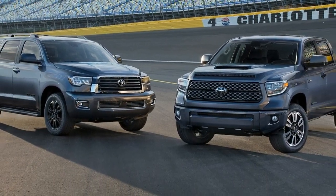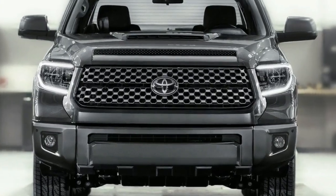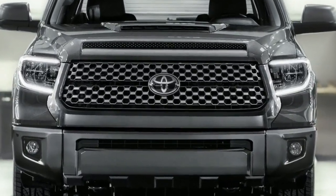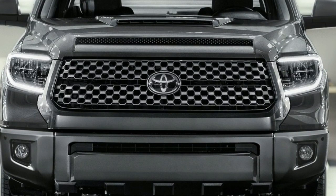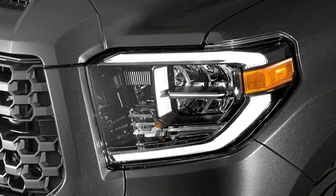In addition to the refreshing for 2018, Toyota will add TRD Pro alterations to both models. Major changes will happen on the inside, because now the Tundra will have standard options such as a pre-collision system with pedestrian detection, lane departure alert, auto high beams, and dynamic radar cruise control.